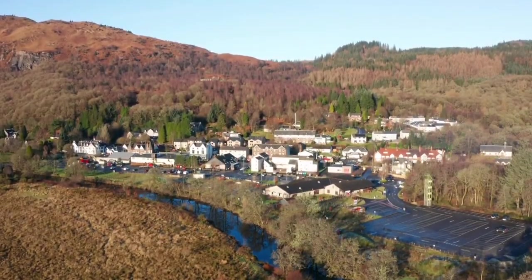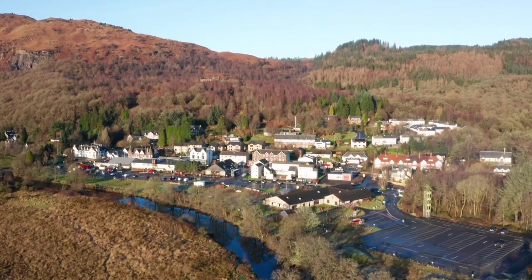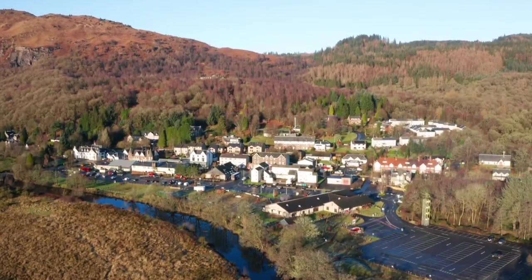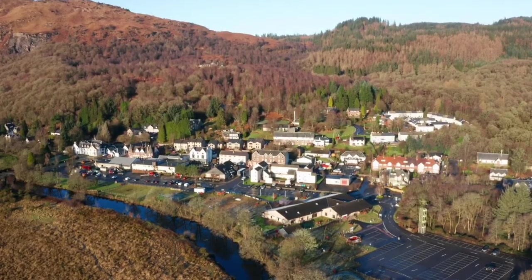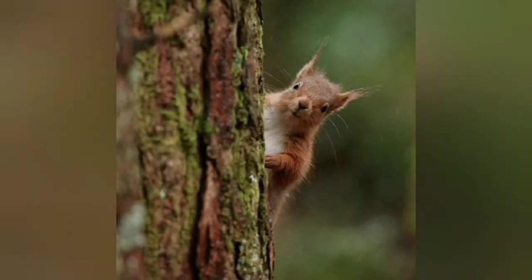Aberfoyle. Situated right in the heart of the Loch Lomond and Trossach National Park, this pretty little village has got some amazing scenery surrounding it. It's also got some fantastic wildlife. And on today's little adventure, we're going to have a look for this wee guy, the Red Squirrel.